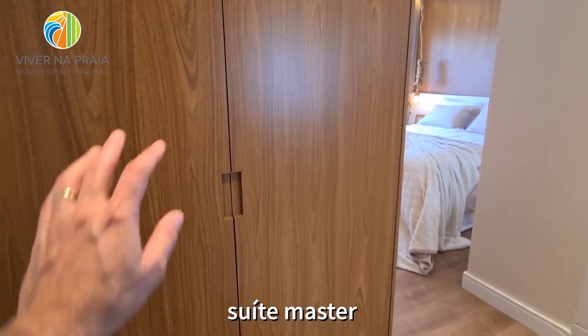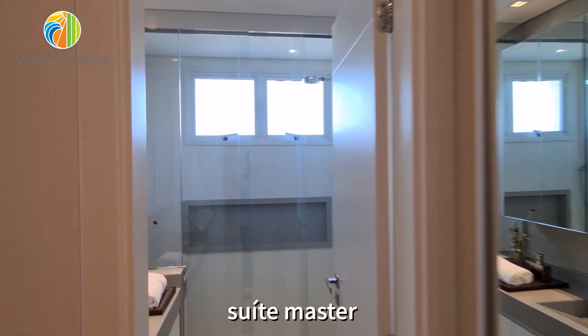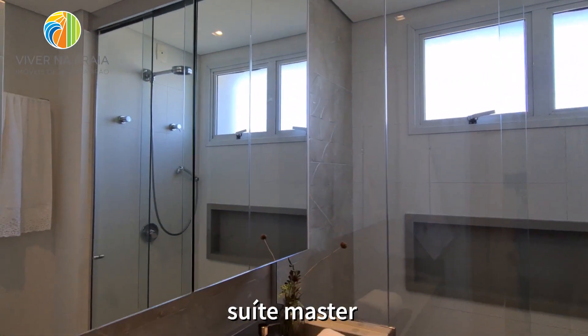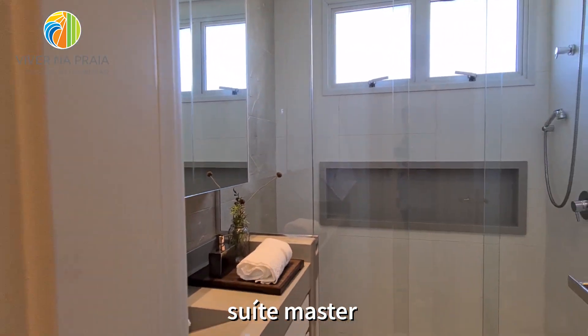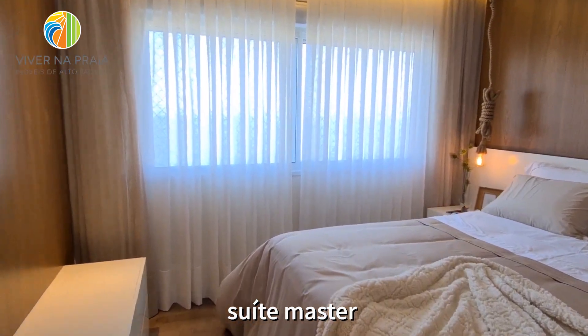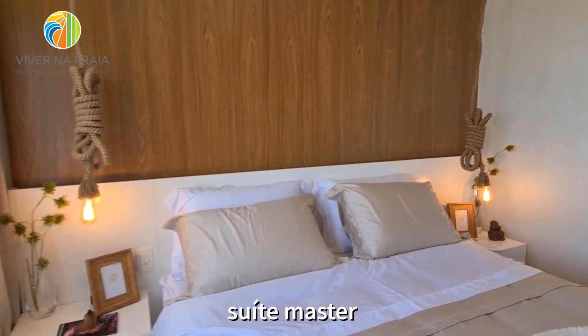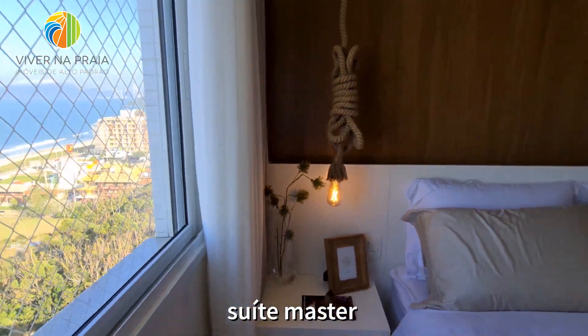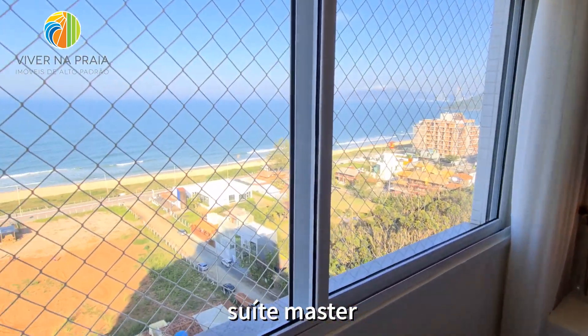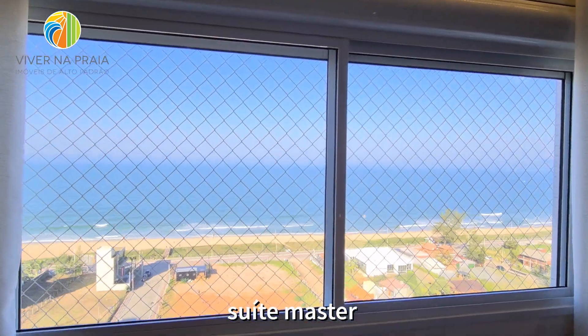E a suíte master — eu tenho o guarda-roupa. Aqui o banheiro dela com nicho no box e uma área de circulação. Show aqui. E sendo a master, eu tenho um janelão maior do que o usual, com essa vista do mar.